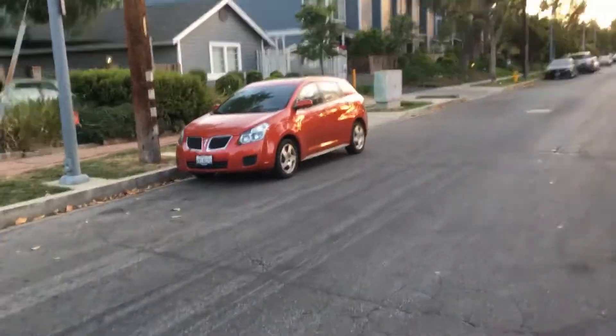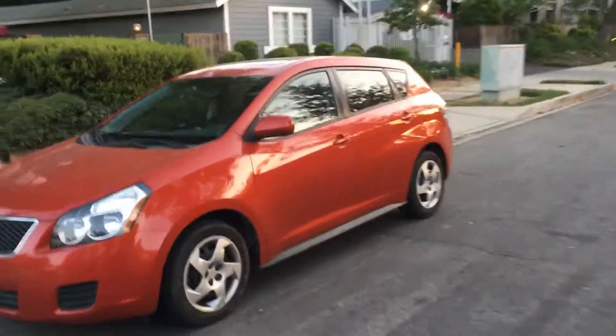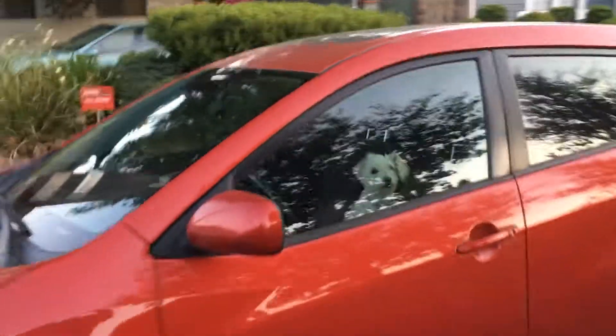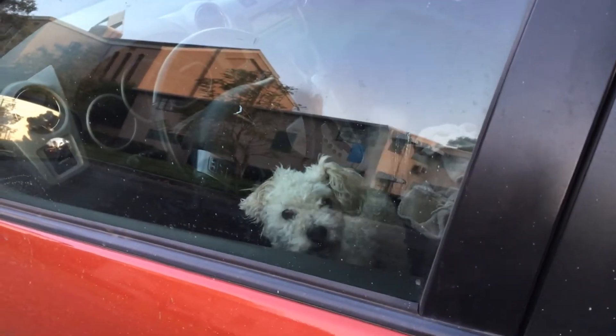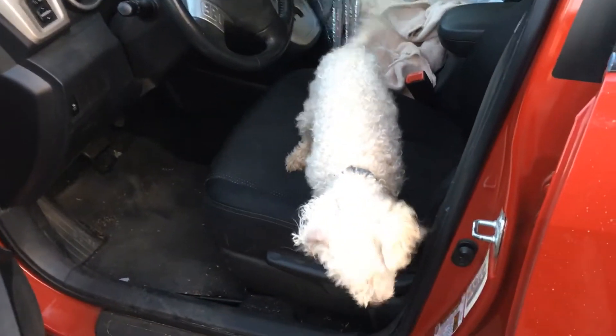And of course, you know who's in the car — my little faithful companion. Hey, how are you doing, tail wagger? How are you doing there, guy?